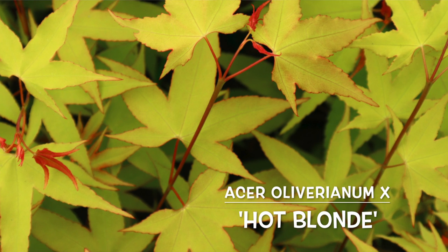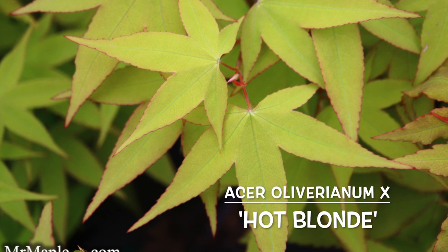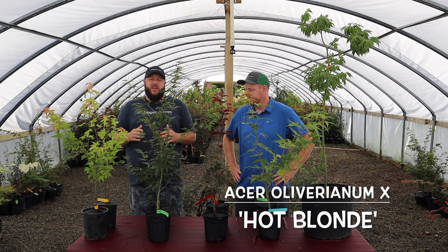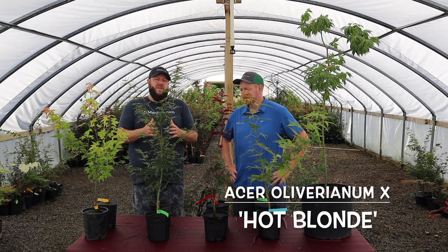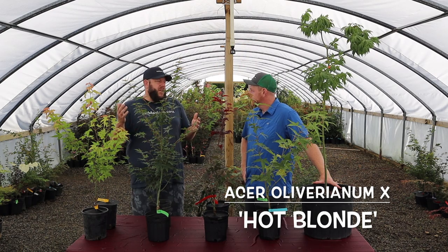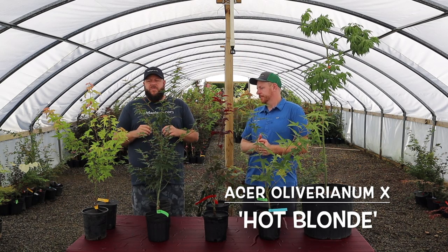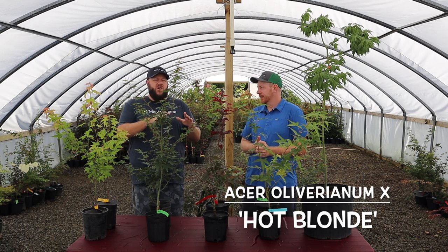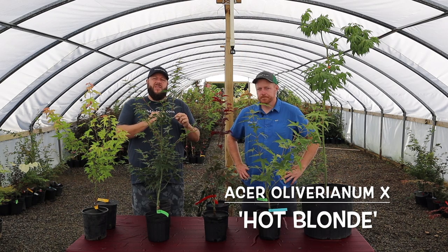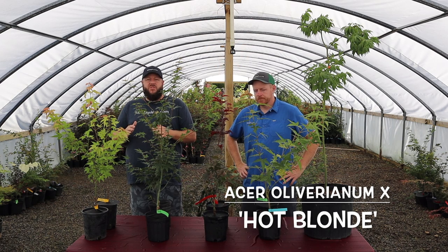Hot Blonde typically exceeds or meets the growth rate of Seiryu, so it's one of the faster growing plants. We actually found this as a seedling and evaluated it for several years. I have customers with this on the Battery in Charleston — one customer's tree is around 14 feet and she's probably only had it since the 2018–2019 time frame. It was a small plant then but it certainly gets out there. We list all of our Acer oliviarum subspecies oliviarum hybrids as zone 6 through 9. Full disclosure — I have people growing this in zone 5 with great success.